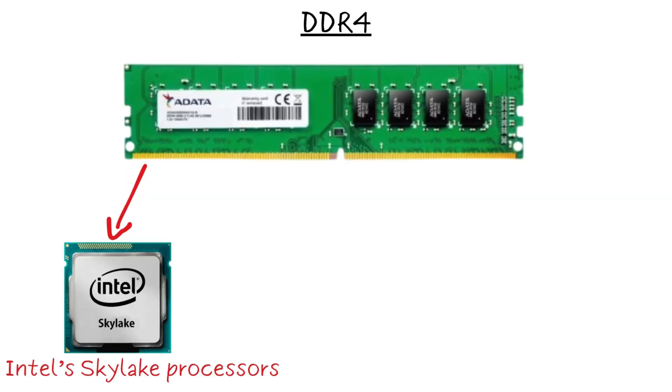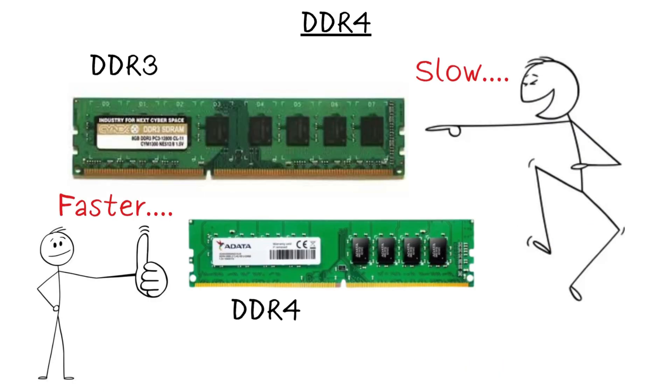DDR4 launched with Intel's Skylake processors and became the go-to for AMD Ryzen systems. DDR4 was faster than DDR3.